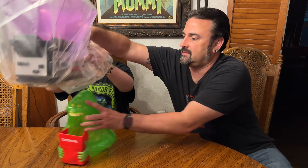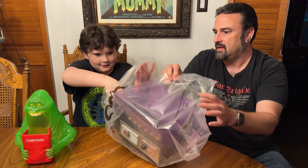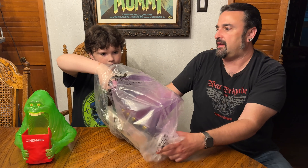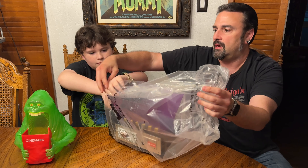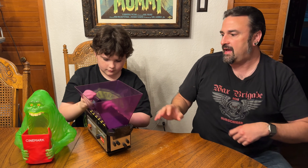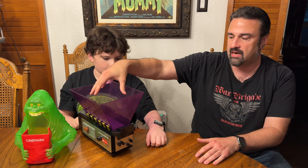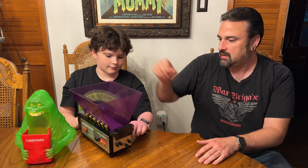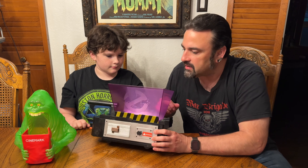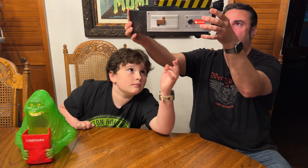All right, on to the trap. Let's take a look at this thing. Now there are two different traps — Regal Cinema got a trap as well. I don't know if the bottom part of the trap itself looks different, but the Regal one does not have this popcorn holder on the top, and I think it was quite a bit cheaper.